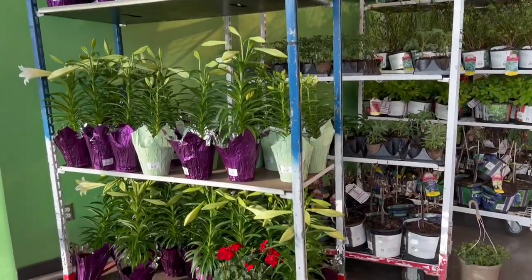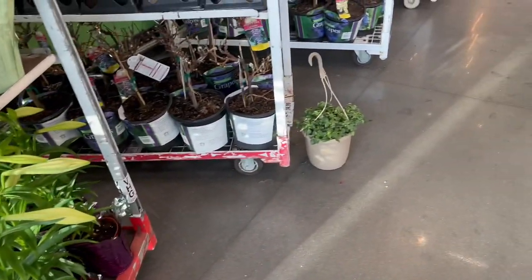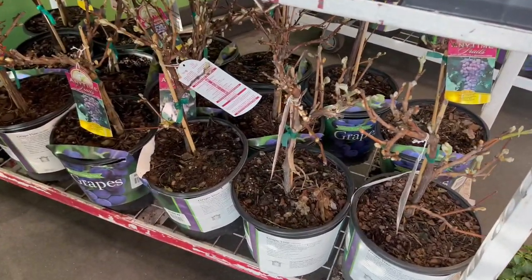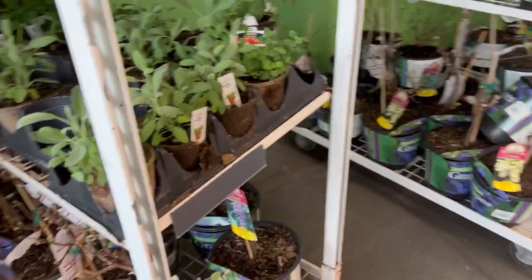This is the entrance and I wanted to show you the plants they have here. Some geraniums — that one's out of its place so I need to find a price somewhere else — but they do have some grapes for $9.99 and some mixed herbs like tomatoes, strawberries, and sage. And they have some blueberries!